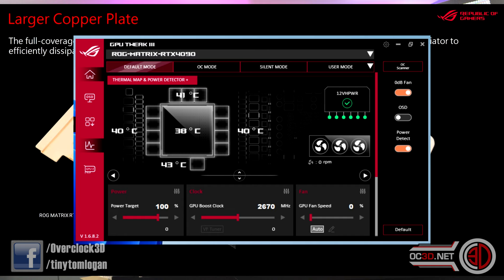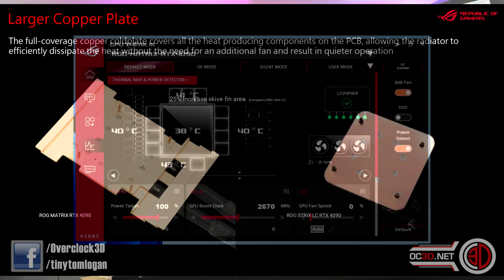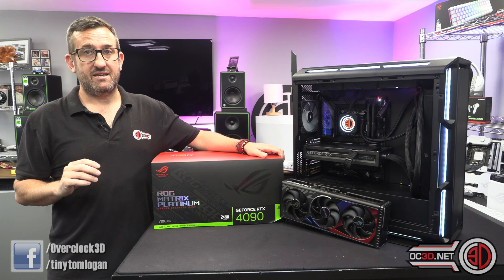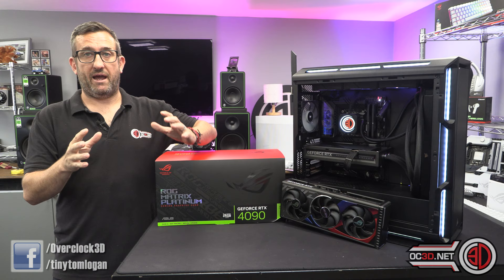One cool thing is the software shows you a little map of temperatures scattered around the card. You can also get a better look at the pump, and it is different to the Strix model — so it's not just a Strix in a different dress. They've done a lot more work on it, a lot of work under the hood.